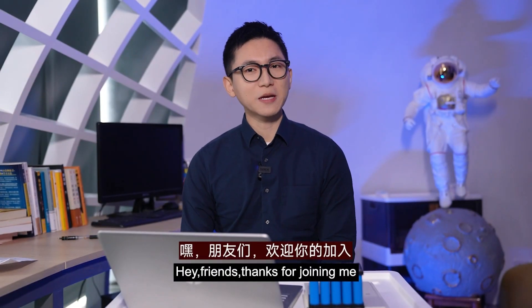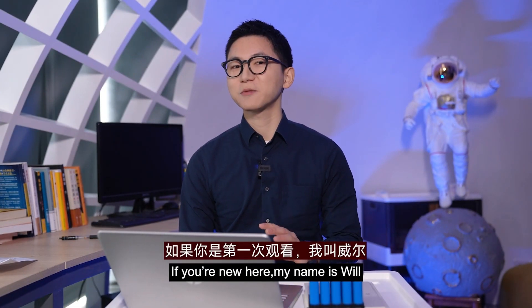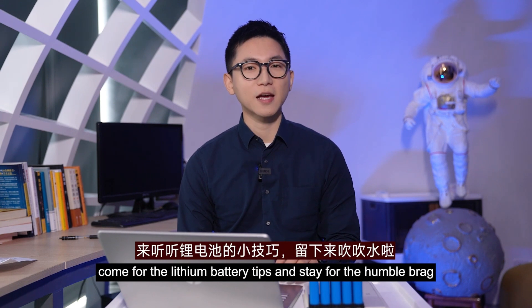Hey friends, thanks for joining me, welcome to the channel. If you are new here, my name is Will. Come for the latest battery tips and stay for the content.